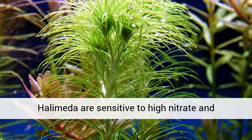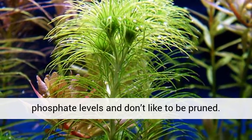Halometa are sensitive to high nitrate and phosphate levels and don't like to be pruned.